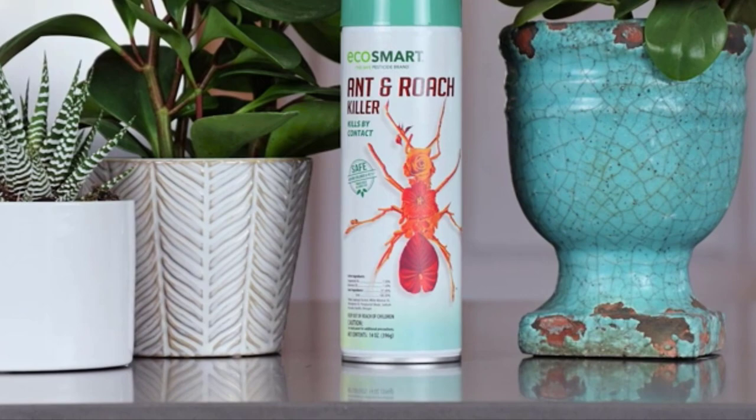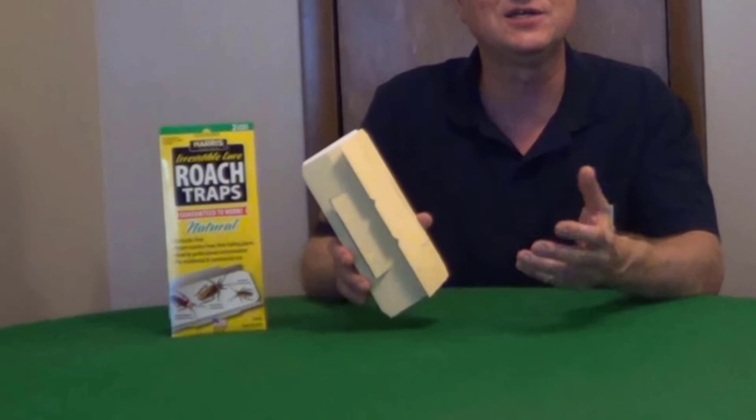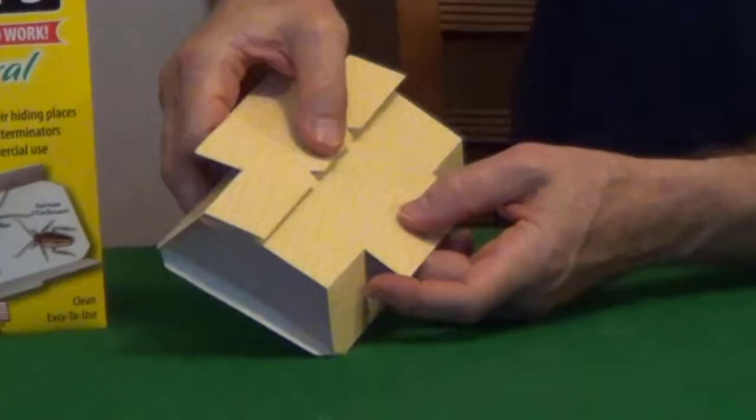Number 6: Harris Roach Glue Traps, Pesticide Free. It is pesticide free with no chemicals used of any kind. It is easy to use — simply fold the trap and insert the tab at the top to hold it together. It slides discreetly under furniture and bedding. Versatile for residential and commercial use. Two large traps are included in each package.